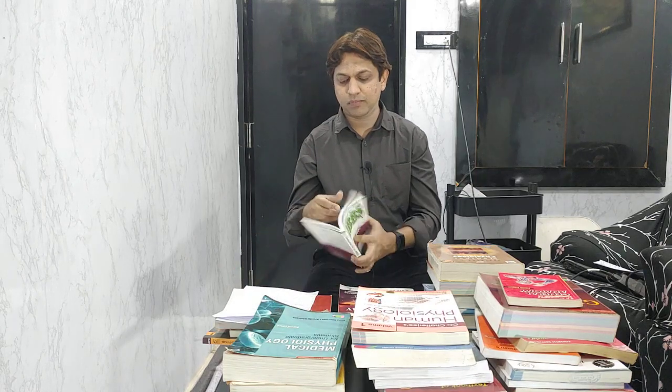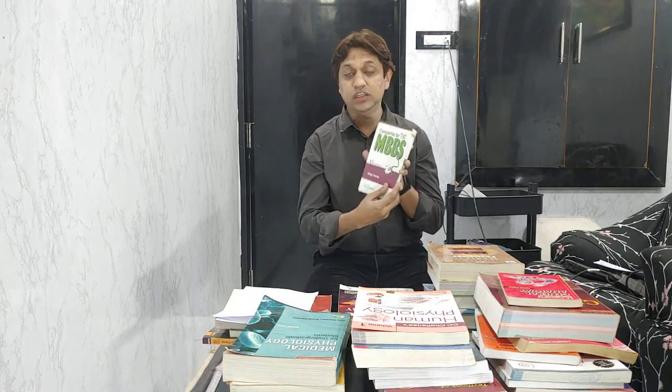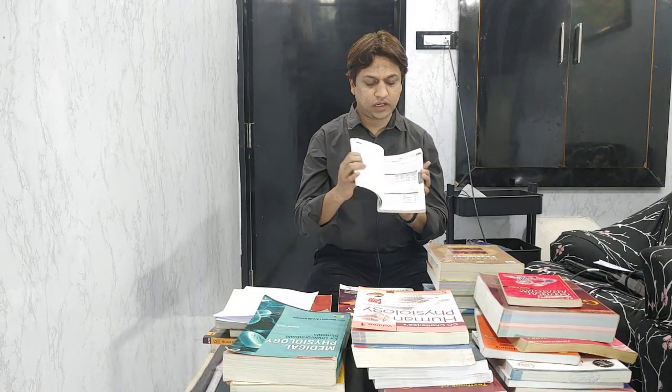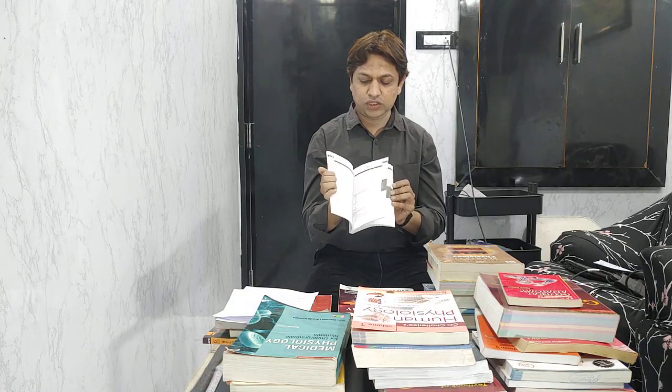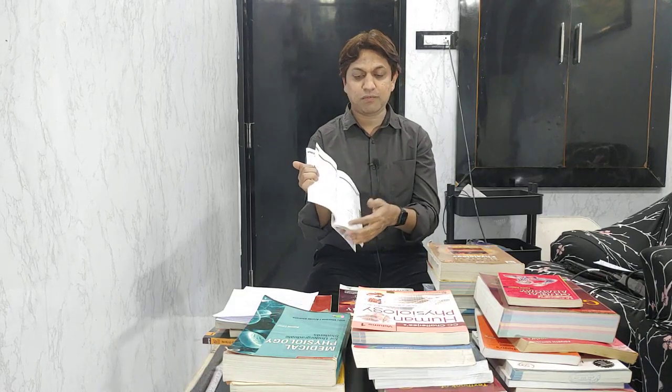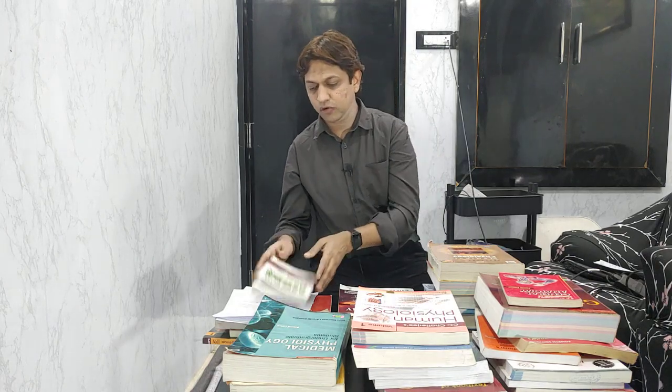Finally, you should have a question bank. In RGUHS, we have the Singhia Thiras question bank. I recommend purchasing the smaller book which has only questions rather than solved answers — it is chapter-wise, so whenever you read a chapter you can go through previous year questions and prepare similarly. In the next video I will try to describe other things. Thank you.